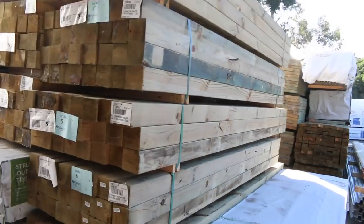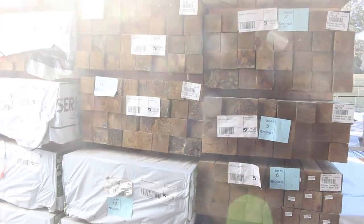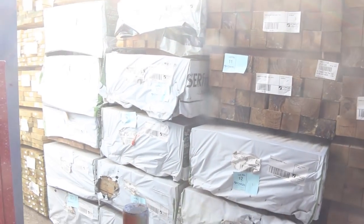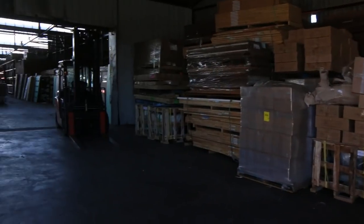Over here is where we start tomorrow. We've got some nice treated pine posts — 90 by 90s — followed by a bit of structural treated pine. Some really nice stuff to start off with. Let's go inside now and have a look — lots and lots of stock in this week once again.